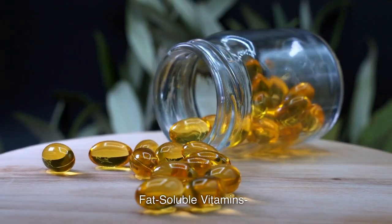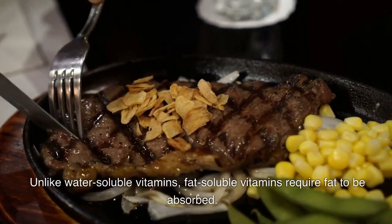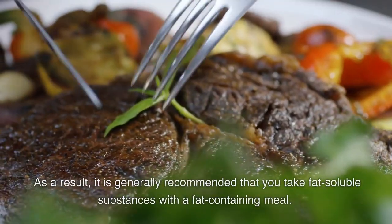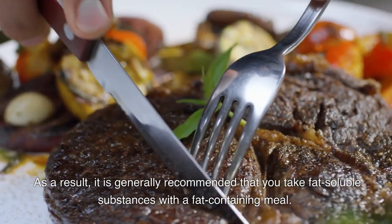Unlike water-soluble vitamins, fat-soluble vitamins require fat to be absorbed. As a result, it is generally recommended that you take fat-soluble substances with a fat-containing meal.